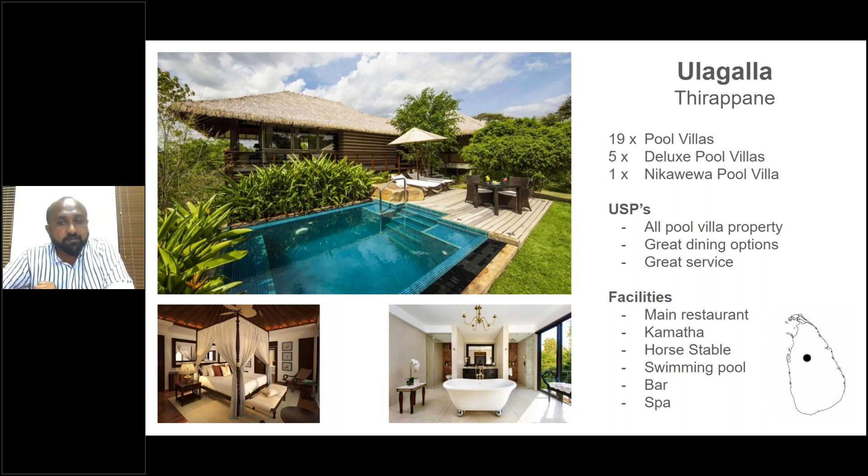They have one Nikola pool villa which is a two-bedroom unit. We do not recommend it for smaller kids because there are uneven steps that could be hazardous. The people factor here is amazing — great service, a great kamatha dining experience, and a horse stable, which is a unique feature for Sri Lankan hotels.